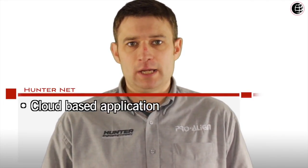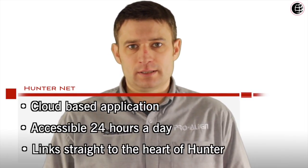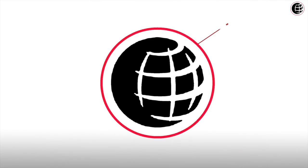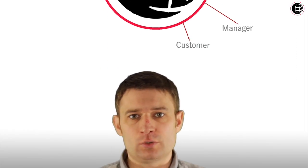Hello, my name is Chris from ProLine and I'm here today to talk to you about HunterNet. HunterNet is a powerful cloud-based application that is accessible 24 hours a day and links straight to the heart of Hunter. It enables everyone from workshop technicians through to service receptionists, managers and customers to access this information, helping you to sell your jobs and improve your customer satisfaction.